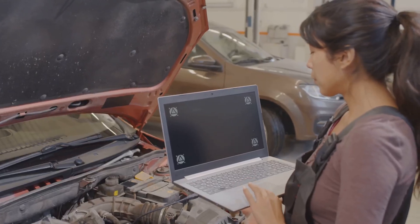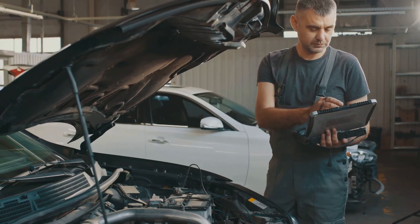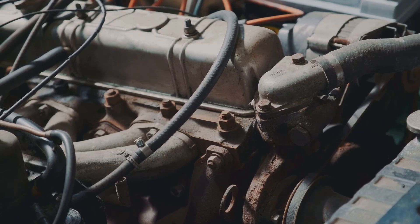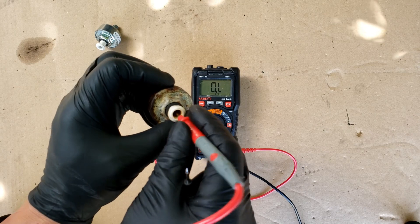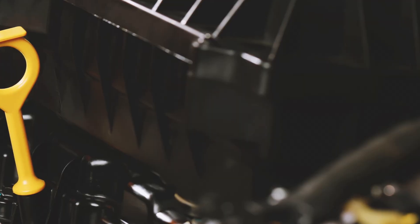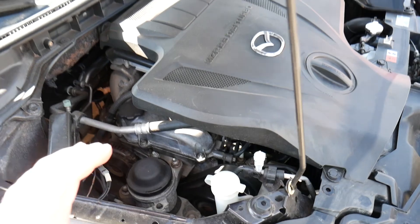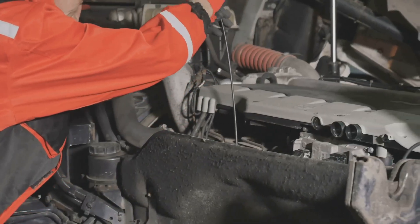A malfunctioning knock sensor can also lead to detonation knock. This is not very common in newer cars because the computer controls key systems like the air-to-fuel ratio, timing, and fuel injectors. The knock sensor's job is to detect unusual engine vibrations or conditions that could cause knocking. When it senses a problem, it signals the ECU (engine control unit) to make adjustments. However, if the knock sensor is faulty, the ECU won't receive the necessary alerts, and the engine might start knocking. Addressing a bad knock sensor promptly is crucial to keeping the engine running smoothly.